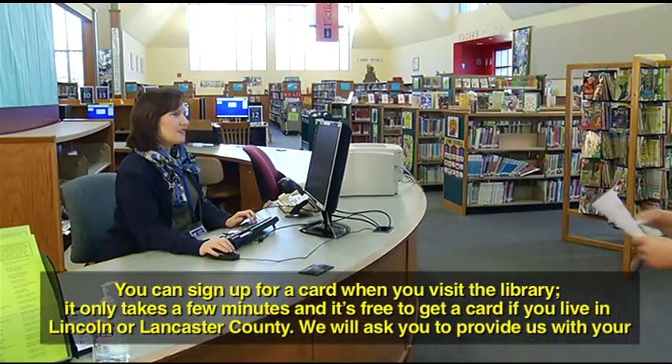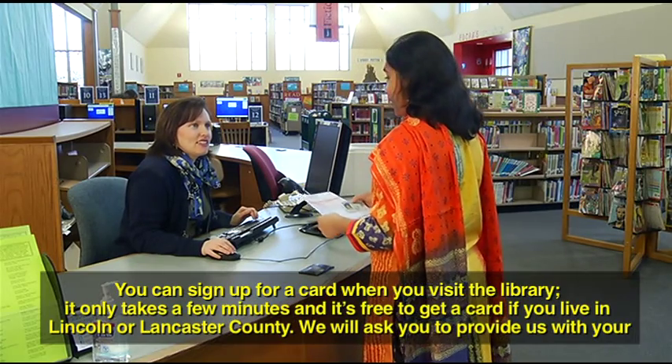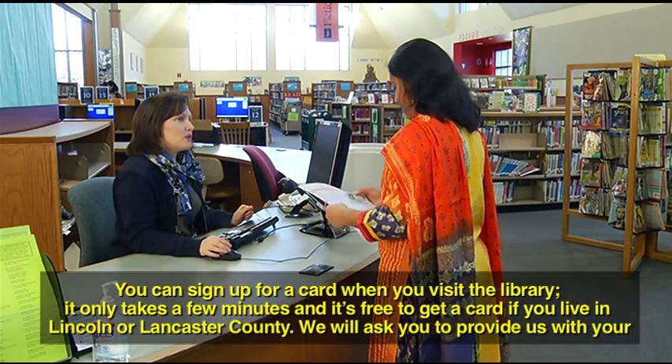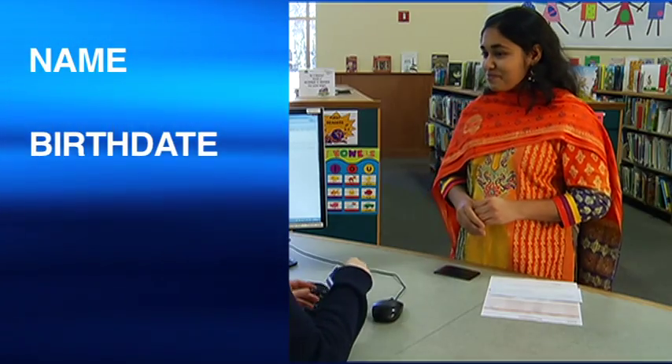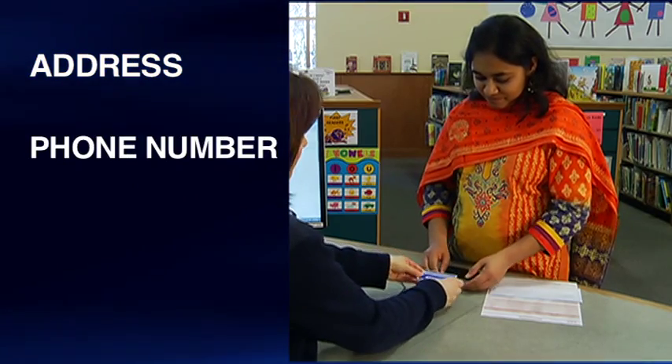You will need your library card every time you want to take materials from the library. You can sign up for a card when you visit the library. It only takes a few minutes, and it's free to get a card if you live in Lincoln or Lancaster County. We will ask you to provide us with your name, birth date, and contact information, address, phone number, or email address.